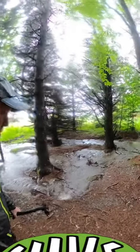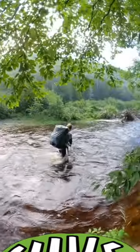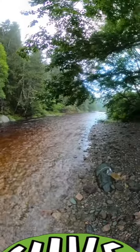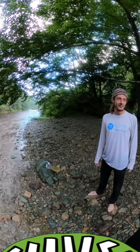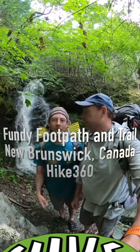A thing that could be a stream becomes a river, and it's really pretty neat. So I was testing the waters right here and it came up to my waist — I had to turn around. One way or another, we're just bushwhacking through. We did that until it got too deep, and then we got back into the forest and bushwhacked our way. This is Hike360, and we're in New Brunswick, Canada, doing the Fundy Footpath trail.